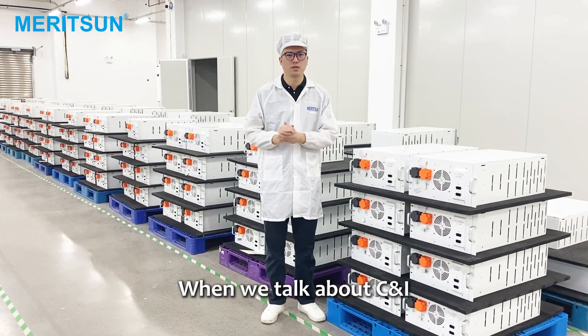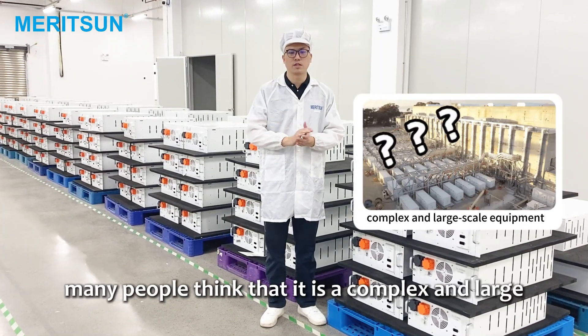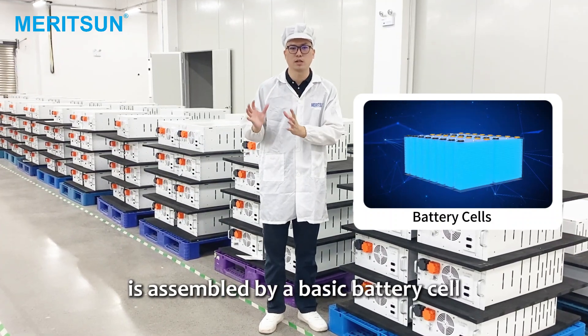When we talk about industrial and commercial energy storage systems, many people think that it is a complex and large-scale equipment. But in reality, each industrial and commercial energy storage system is assembled by basic battery cells.